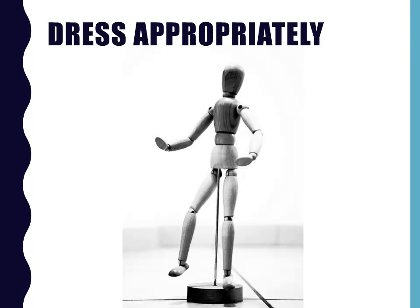Dress appropriately. I usually like to be dressed at least as nicely as most of my audience, or even just a little bit more nicely if possible. If your audience is wearing business casual, a suit jacket would probably be fine. But if they're in more casual clothes, a suit jacket might be too formal. When in doubt, ask the organizer of the conference what the expected attire is. And always remember to take your name badge off, especially if it's on a lanyard — it's just distracting.